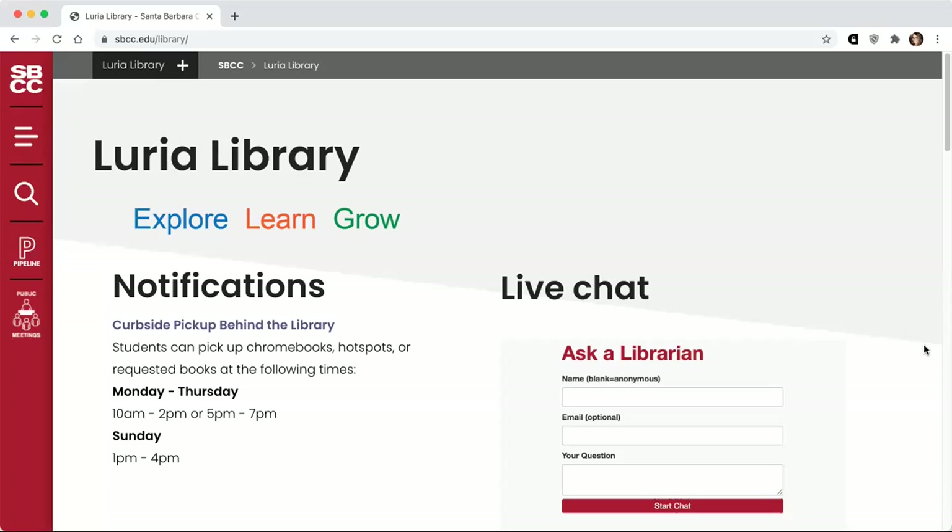Hello, my name is Ellen and I'm one of your SBCC librarians. I'm going to give you a quick tour of the library website and the research guide I've created for your class, and give you some tips about using both and how to do searches to find sources for your research. I'm starting off on the library website, which you can find by googling SBCC library or by typing in sbcc.edu/library.